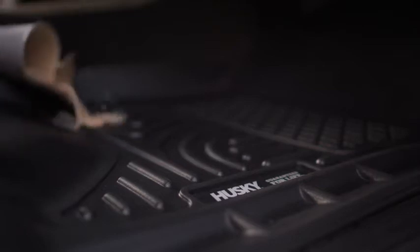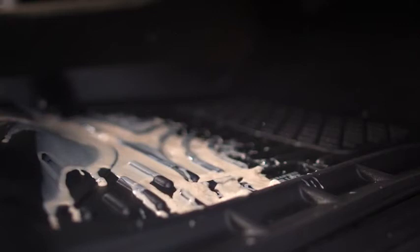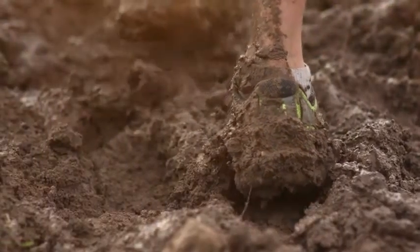What's great about the FormFit Edge is everything gets contained. It's no different than a lake having a dam to keep the water in, so it means that no matter what gets on the mat, it's not going to spill off onto the carpet.